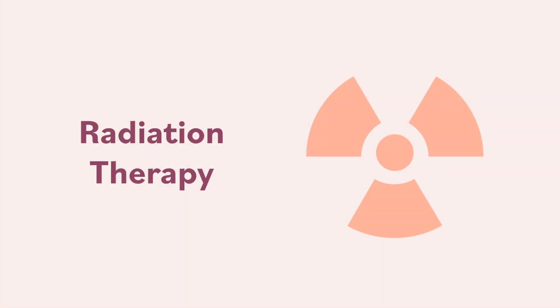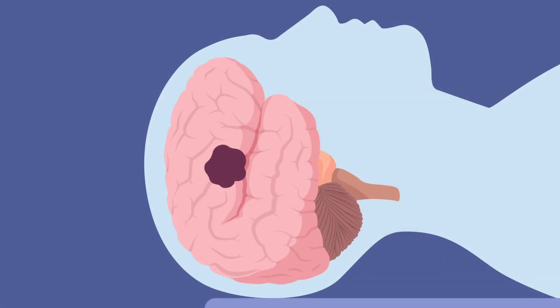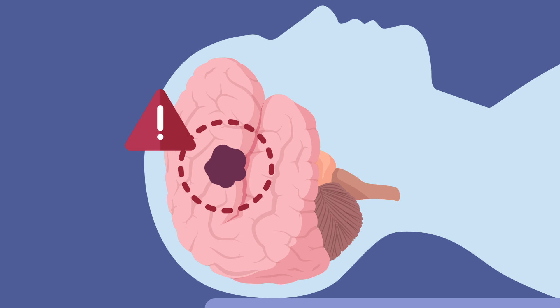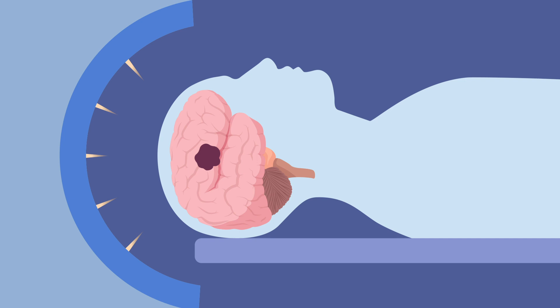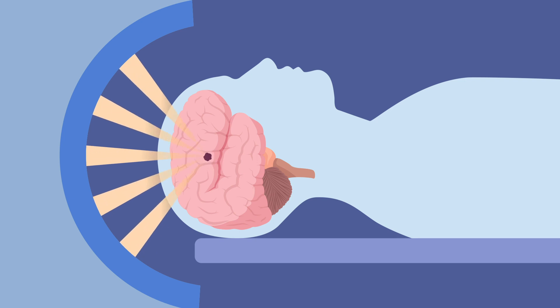Doctors use radiation therapy to treat cancer in one area of the body that is hard to reach with surgery, or when the nearby tissue cannot be safely removed. For example, radiation therapy may be a good option for brain tumors that are hard to access with surgery and where you cannot remove brain tissue.